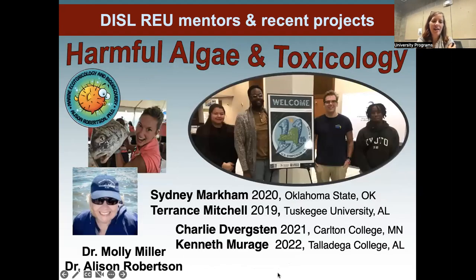Our two toxicologists, Dr. Molly Miller and Dr. Allison Robertson, have worked with four REU students over the last four years. Dr. Robertson fully funded all four of them to come to the U.S. Harmful Algal Bloom meeting this past summer, where they all got to present their posters and one student, Charlie, was even selected for a talk. All four REUs didn't know each other but came together to see how their work integrates, networking with leaders in their field — all fully funded at no cost to the students.